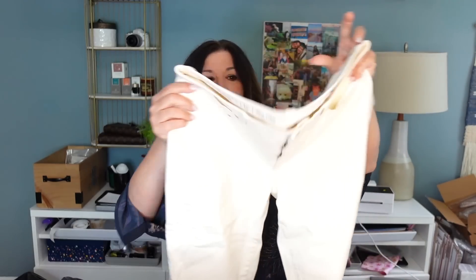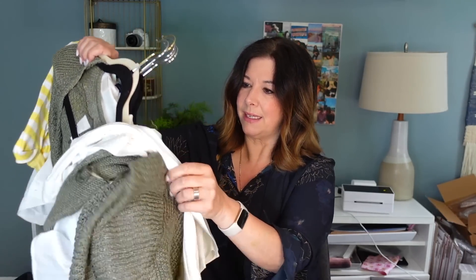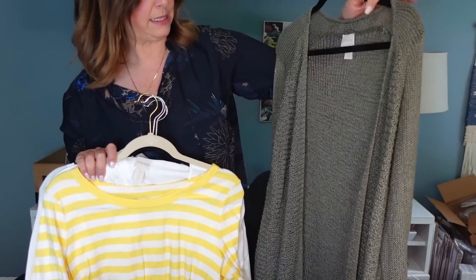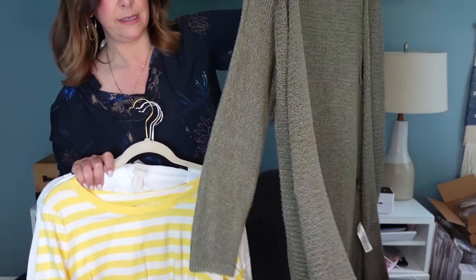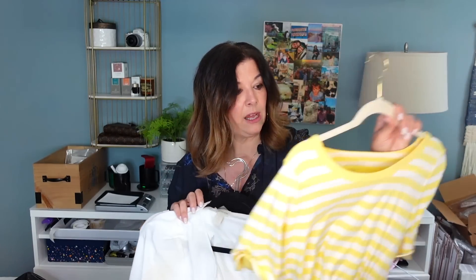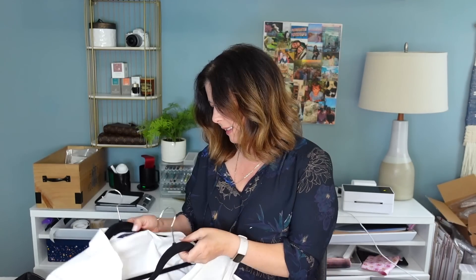A fun little summer blouse, size small. Talbots jeans size 12 — Flawless Slim Ankle in that off-white bone color. I could try these on — she doesn't have many size 12s. Very cute, would look nice with the off-white LL Bean fleece. A Chico's sweater — really pretty length, I'd probably price this around 38 dollars. A yellow striped T-shirt from Talbots — most of these are size medium or size 10.